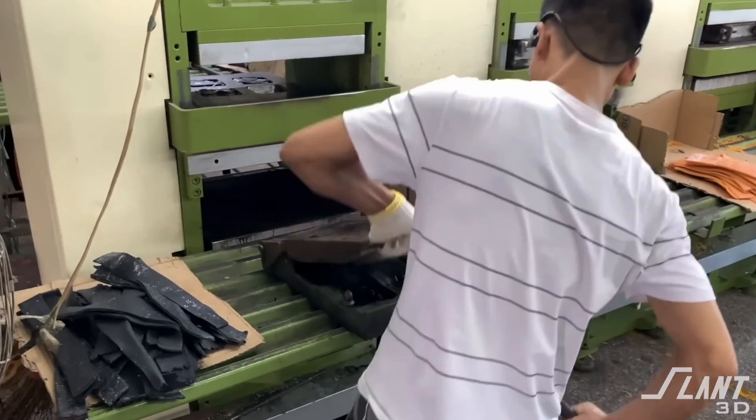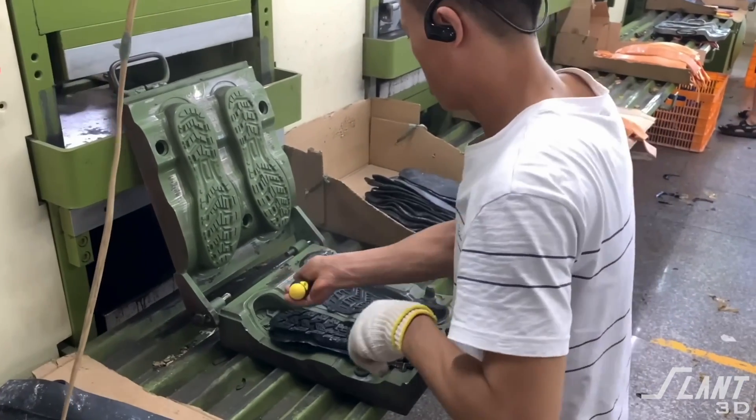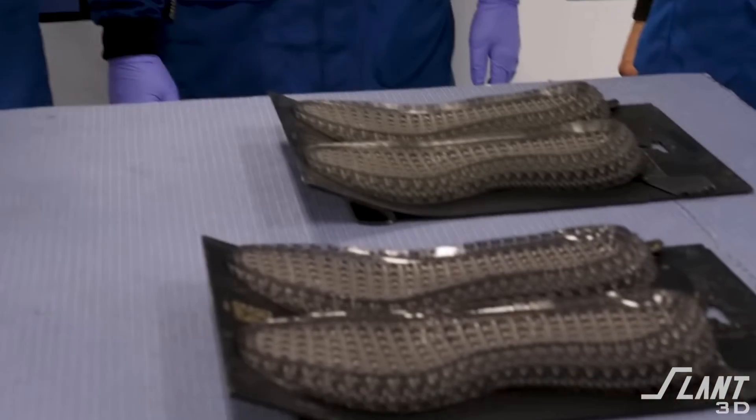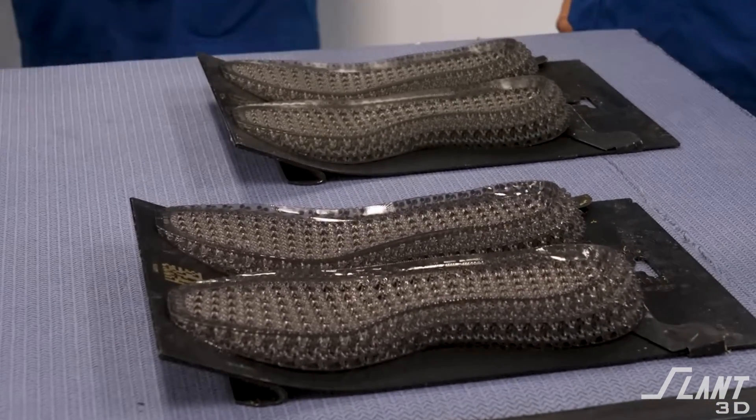Prior to this time, shoes were really slow to iterate. Adidas was only able to make basically two attempts at a new product in a 12-month period before having to move on to the next project. So they were looking for something faster, more affordable, and more flexible. 3D printing seemed to fit that bill if it could be cleaned up.